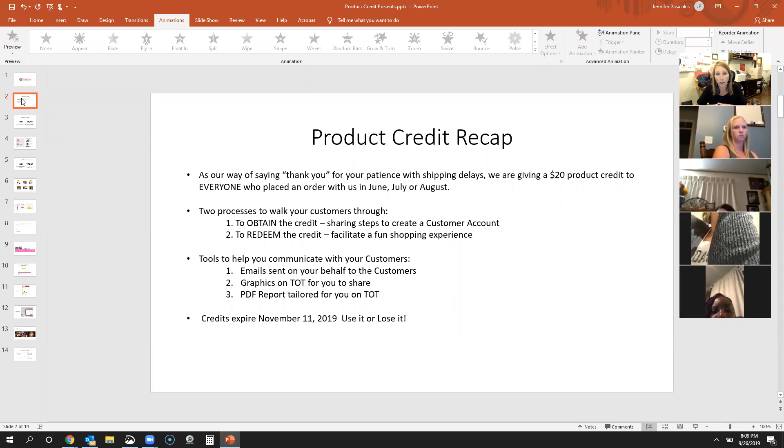There are a lot of tools out there to help you communicate with your customers. We've already sent emails on your behalf — if you have an active website that includes the newsletter, emails have already been sent out. You may have already experienced some customers redeeming their credits just because of the email generated from home office. There are tons of graphics out on TOT that walk customers through setting up their account, and we also have a PDF report you can pull that lists all of your customers. The credits expire on November the 11th — we truly want these customers to use this $20 credit in this fall catalog and not move it forward to winter.